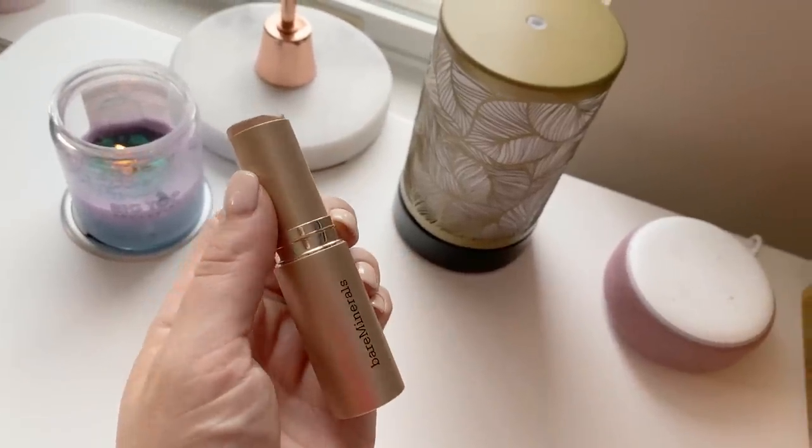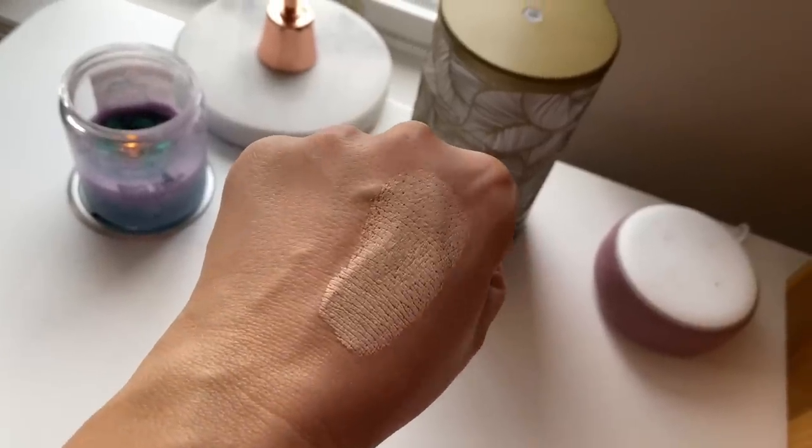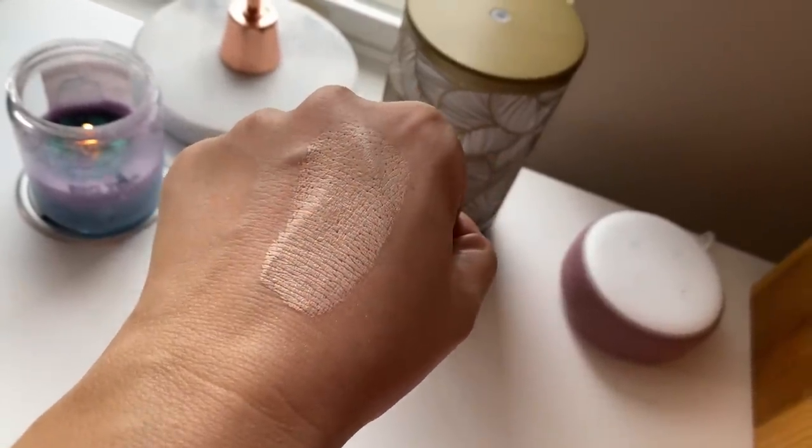Most disappointing is the Bare Minerals Foundation Stick — and I'm finally going to declutter it. It's survived far too many declutters. It's probably the most moisturizing, creamy foundation stick I've ever used, but within an hour it breaks apart on my nose and center of my forehead. I can't get it to stick. I keep wanting to keep it and every time I use it I'm disappointed again. Time to get rid of it. I'll be doing a declutter of this category in a few weeks.